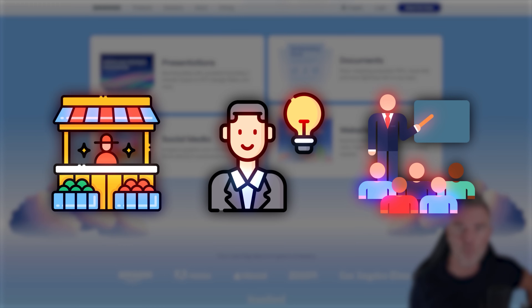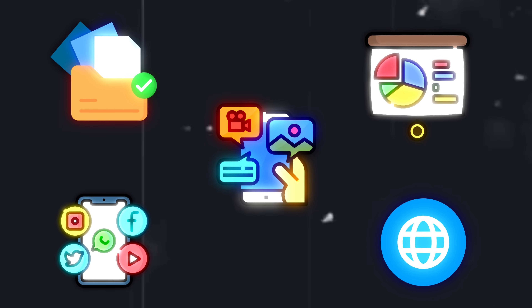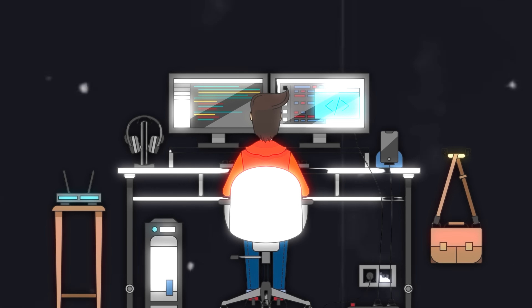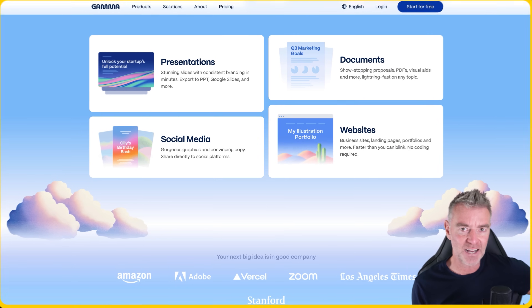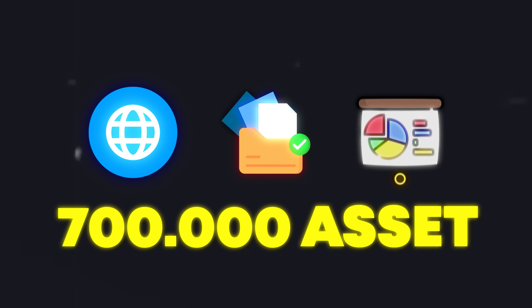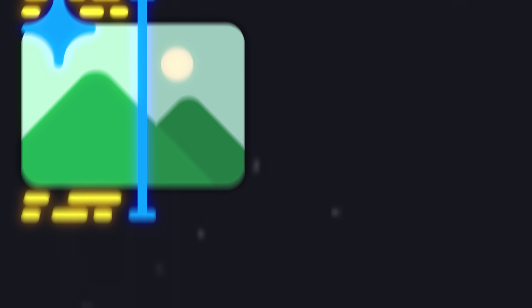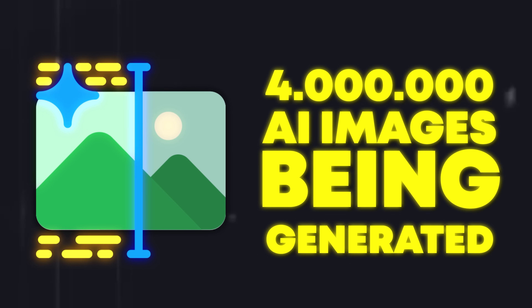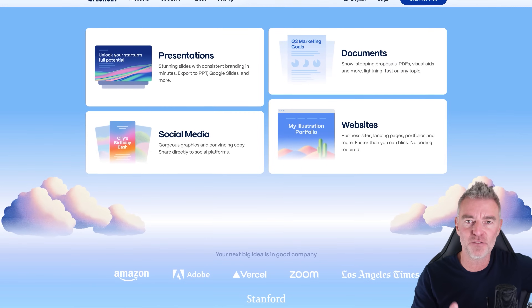If you're a solopreneur, educator or marketer and you need to create presentations, documents, social media, or websites, but you want to look like an absolute pro without putting in a ton of work, you are going to love this software. In fact, 50 million people are now using it. They have 700,000 websites, documents and presentations being created per day and 4 million AI images are being generated a day — so that gives you an idea of how very, very popular this is.